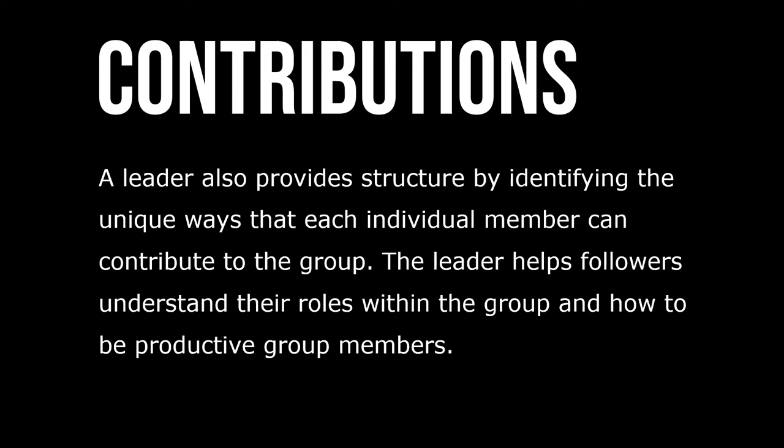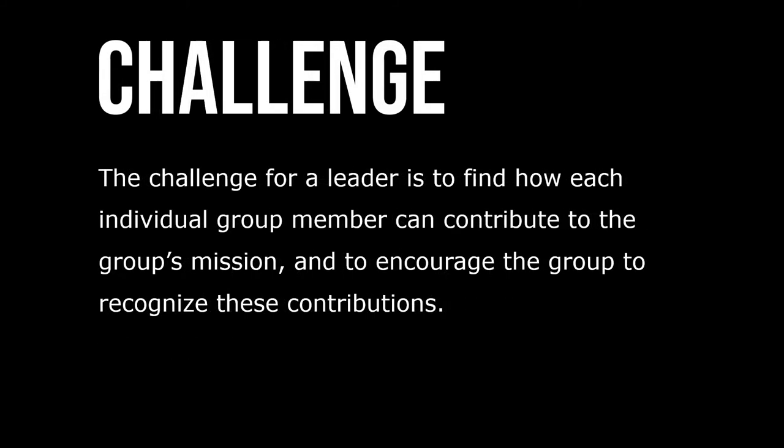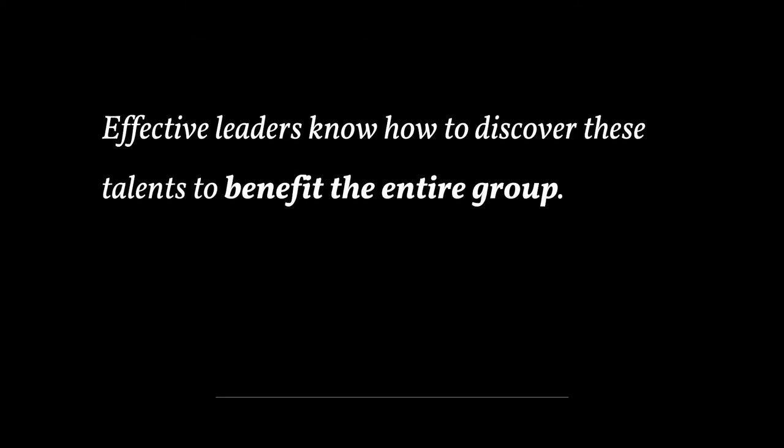A leader also provides structure by identifying the unique ways that each individual member can contribute to the group. The leader helps followers understand their roles within the group and how to be productive group members. Effective groups use the talents of each individual and, as a result, accomplish a great deal — this is known as synergy, when the group outcome is greater than the sum of the individual contributions. The challenge for a leader is to find how each individual group member can contribute to the group's mission, encourage the group to recognize these contributions, and discover these talents to benefit the entire group.